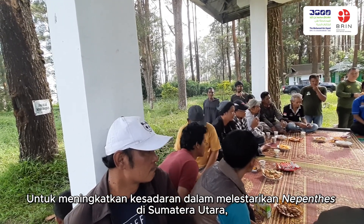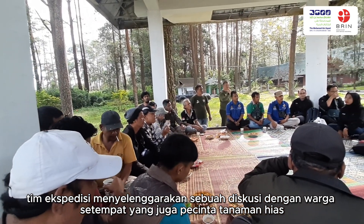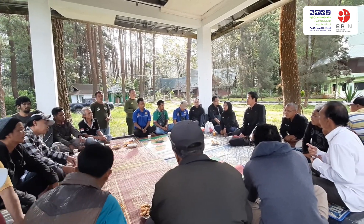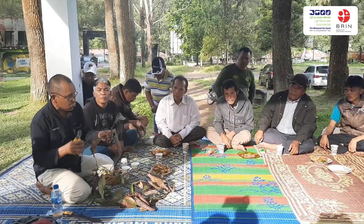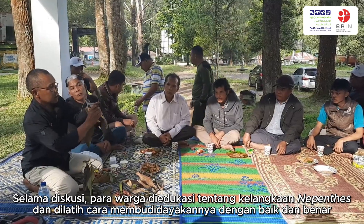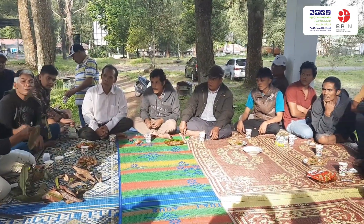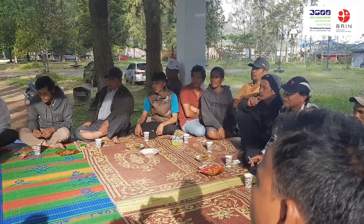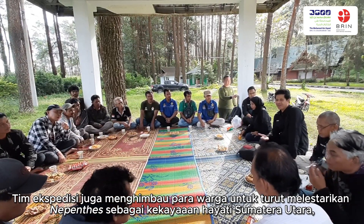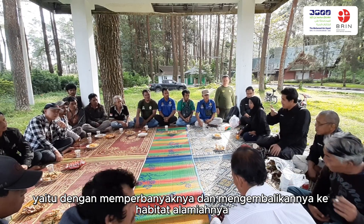In order to increase awareness of the conservation of Nepenthes in North Sumatra, the team carried out a focus group discussion with local people who are also ornamental plant lovers. During the discussion, they were educated about the scarcity of Nepenthes and trained how to propagate it properly. The team also advised them to participate in protecting Nepenthes as part of the biological wealth of North Sumatra, by propagating it and returning it to its natural habitat.